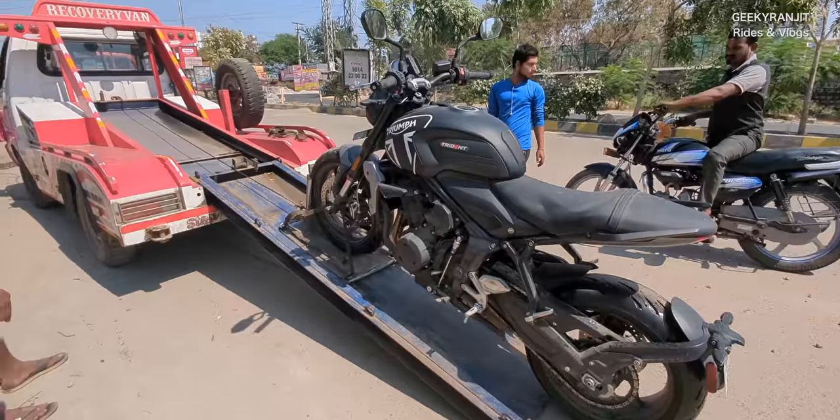Hi guys, this is Ranjit and many of you were asking me about my Triumph bike. As you can see, we are in the Triumph showroom right now. Last week I had an incident with my Triumph bike. Today I've come to actually collect it. We had to use the RSA service to send the bike here, but now it's apparently ready and they've fixed it. So let's have a ride and I'll tell you what actually happened and how's the experience of the Trident now.